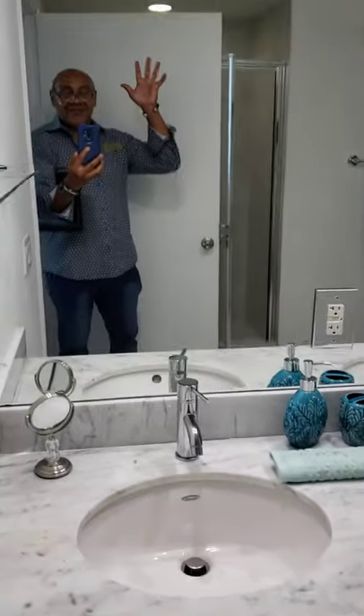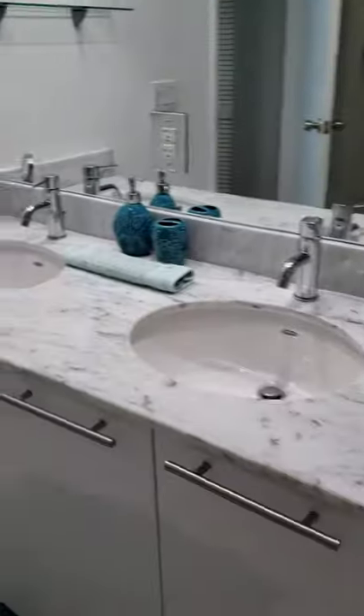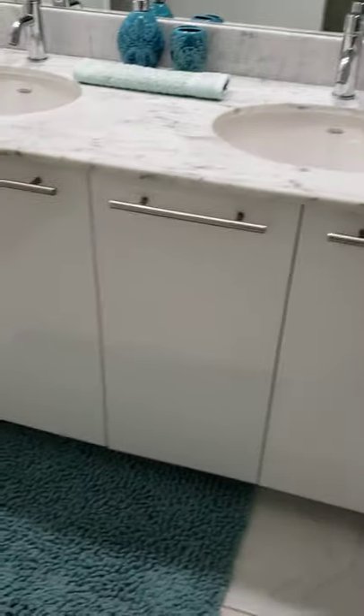We have a very big and spacious master bathroom with a bathtub and a shower, two sinks, and some cabinets with additional storage.